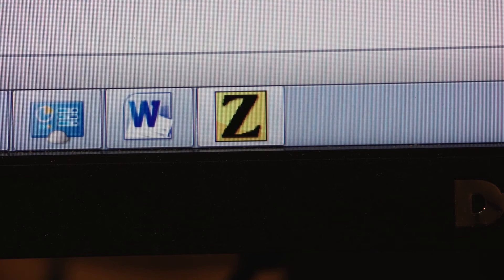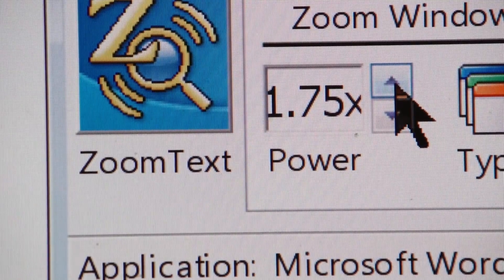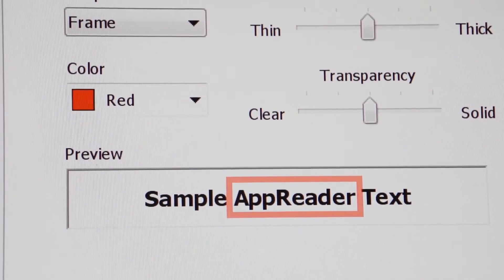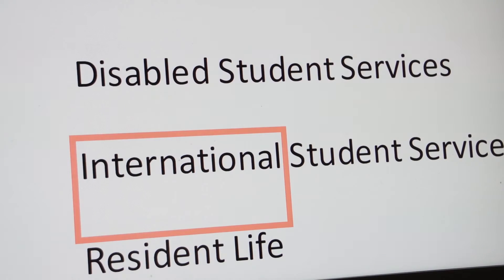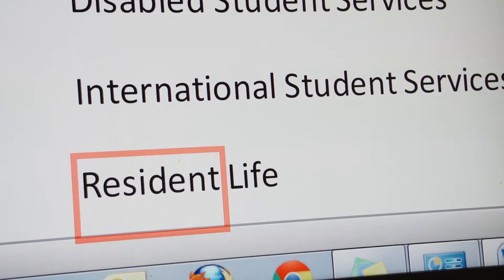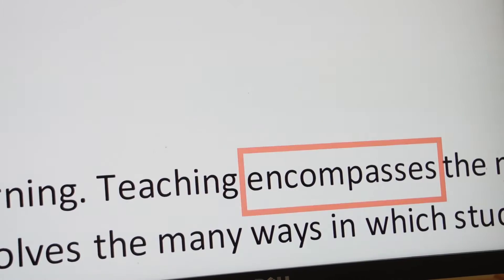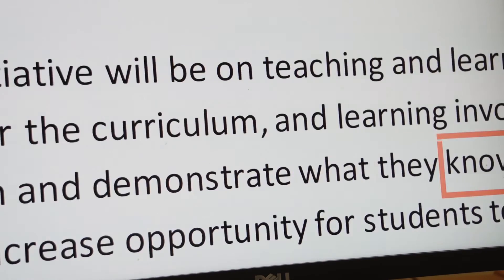I'm using an application called ZoomText that allows me to take any digital file, magnify it on screen, and listen to it at the same time. If I'm working with a document that is very cumbersome and difficult to comprehend, I might pay more attention to the visual aspect and slow down the presentation. But if I'm working with documents that are very familiar or documents I'm reviewing, I'm paying much more attention to the speech and able to really fly through the document.